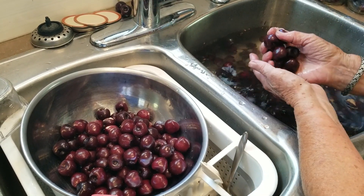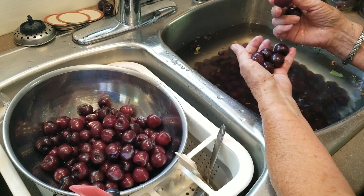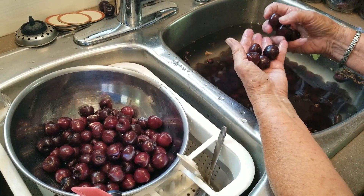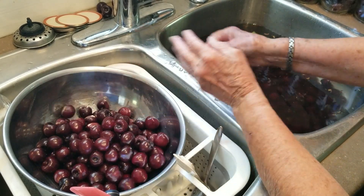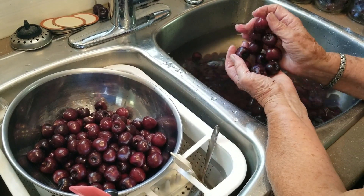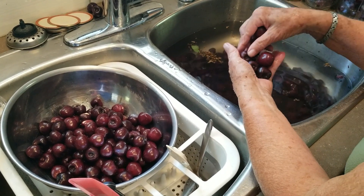So Mom, what did you think of those clusters? I've never seen anything like it before in my life. Yeah. There were so many cherries, it was just amazing. And I've picked cherries many times and I've never seen anything like that. Quite the harvest. That is for sure.